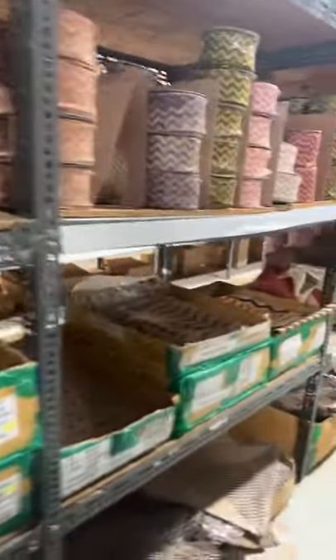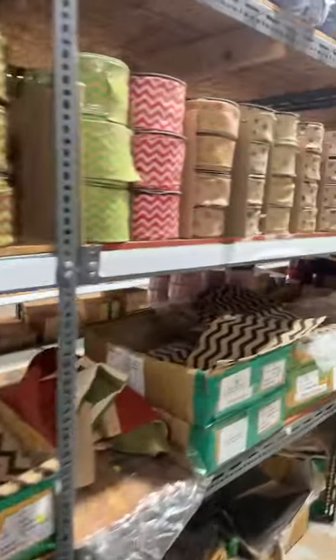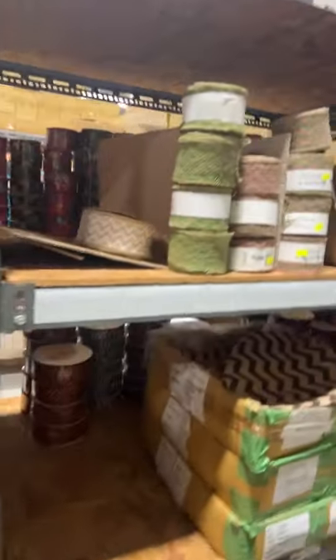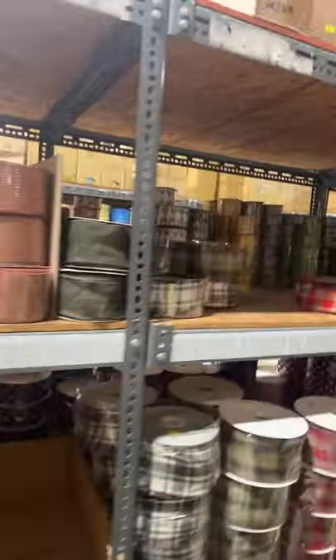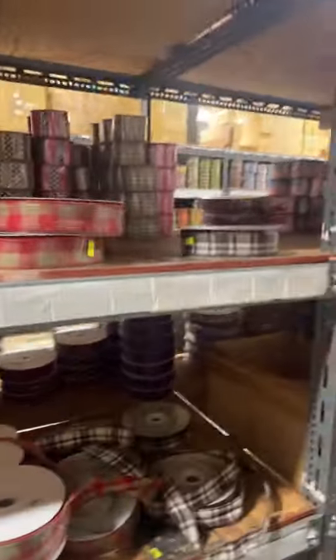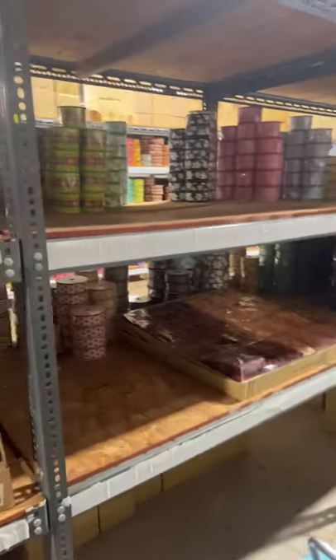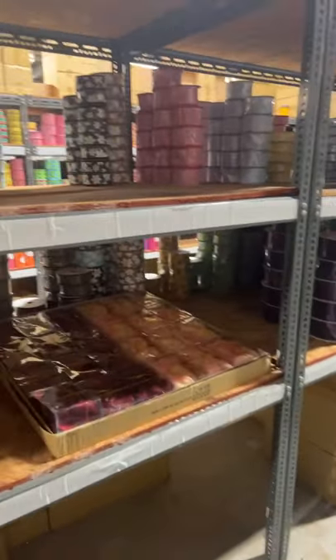The solid linens you can always use in anything. These are like burlaps, and here's where their solid linens are — they have like every color you can imagine.